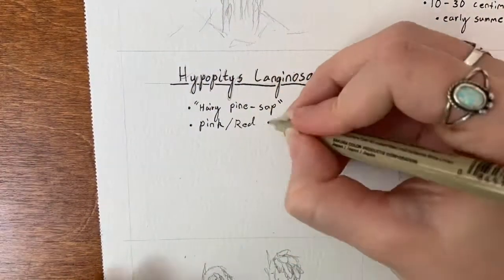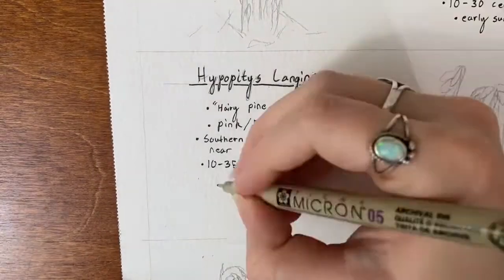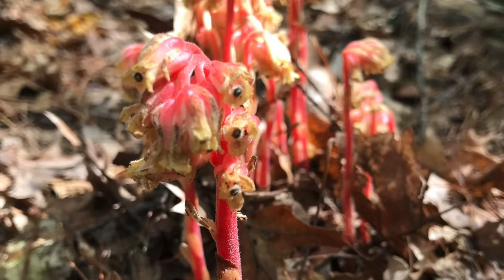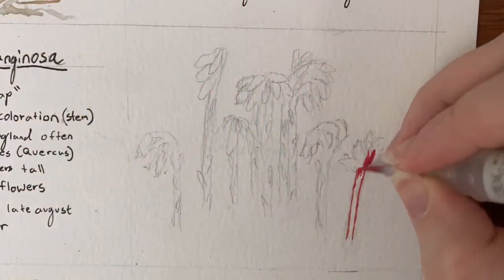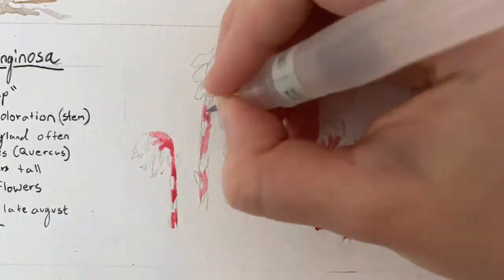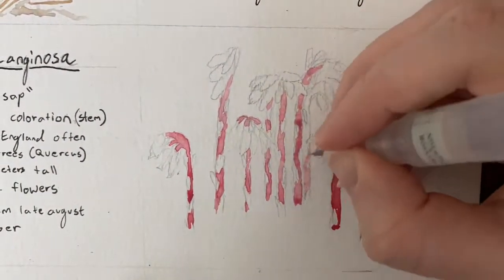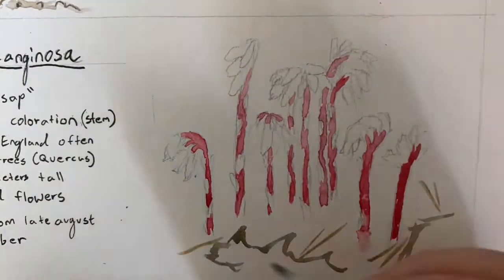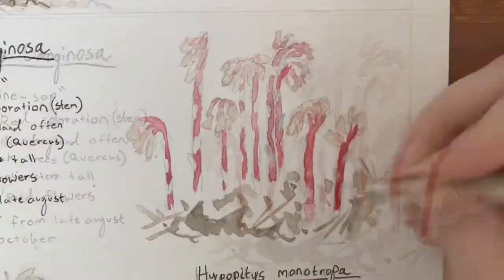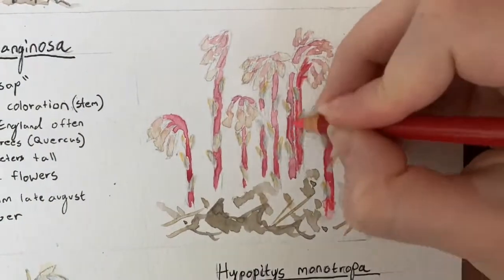Next, we have a plant commonly known as hairy pine sap. This plant's stem is a vibrant red-pink in coloration, while its flowers have an equally vibrant yellow-red. This plant is found in southern New England and is commonly found around oak trees. Hairy pine sap is in bloom from late August through October. The plant's bright colors are its defining characteristics. It can sometimes be confused with another plant with similar colors, commonly called pine drops. Therefore, hairy pine sap is sometimes referred to as false pine drops.